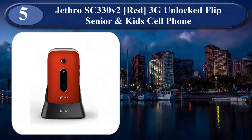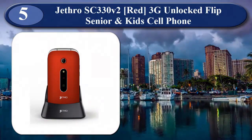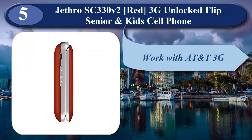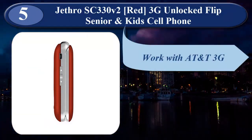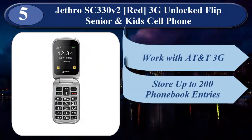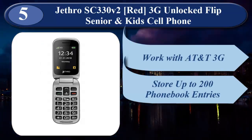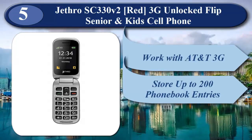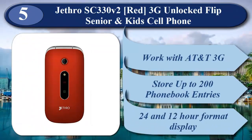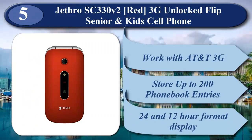At number 5 is Jethro SC330 V2 Red, 3G Unlocked Flip Senior and Kids Cell Phone. The model is not compatible with Verizon or Sprint. Works with AT&T 3G, T-Mobile 3G, 2G, or any carrier operating on these networks. Features include Bluetooth 2.1 with EDR, enhanced rear camera, quick charging dock, stores up to 200 phonebook entries, loud speaker, M1 and M2 direct dial speed dials, regular size SIM card, and a large 2.4-inch bright LCD screen with higher resolution in 24- and 12-hour format display.